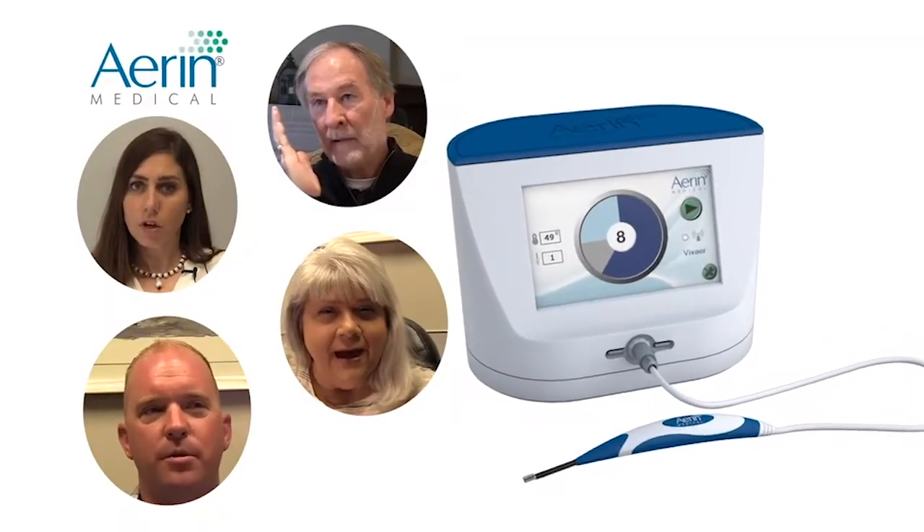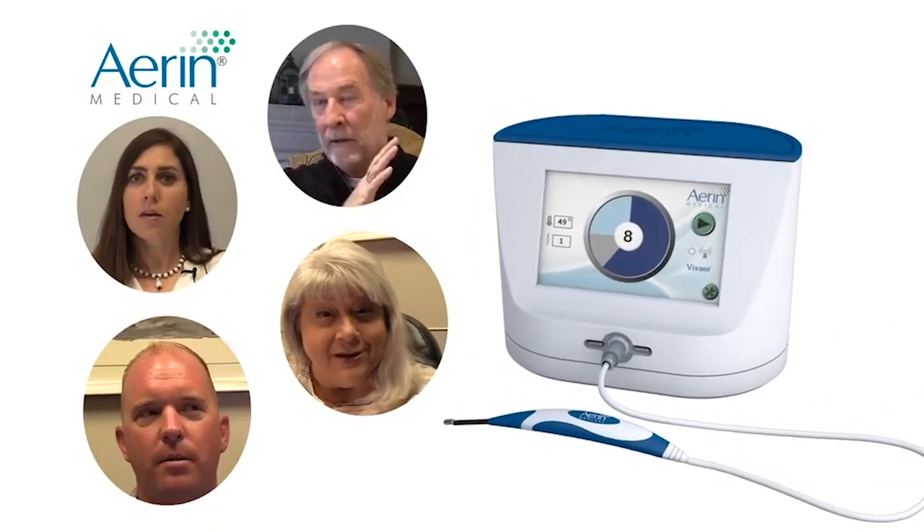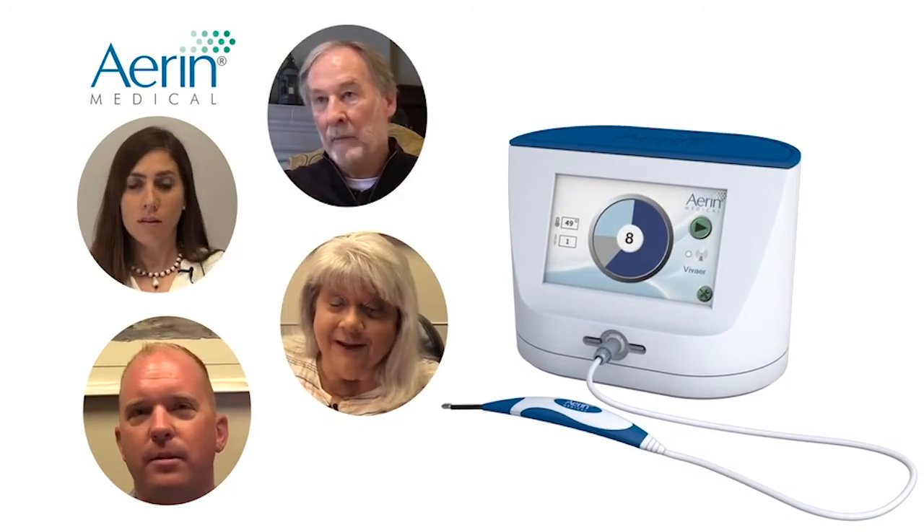The VivAir nasal airway remodeling treatment offers a new solution to patients with severe nasal blockage. I had difficulty sleeping. I had difficulty doing a lot of things that were strenuous because I'd have to stop and breathe in through my mouth. I couldn't get enough air in through my nostrils.